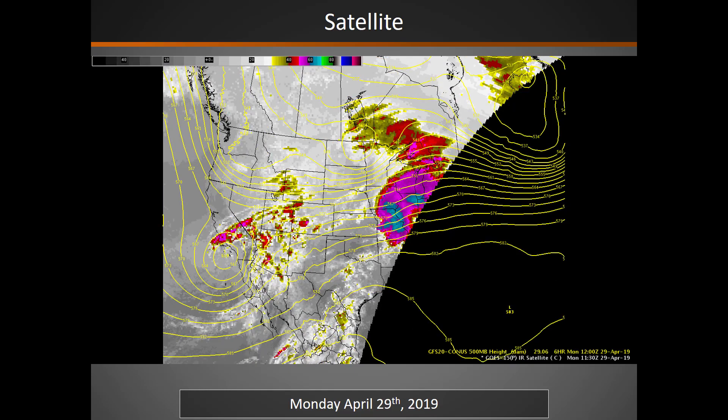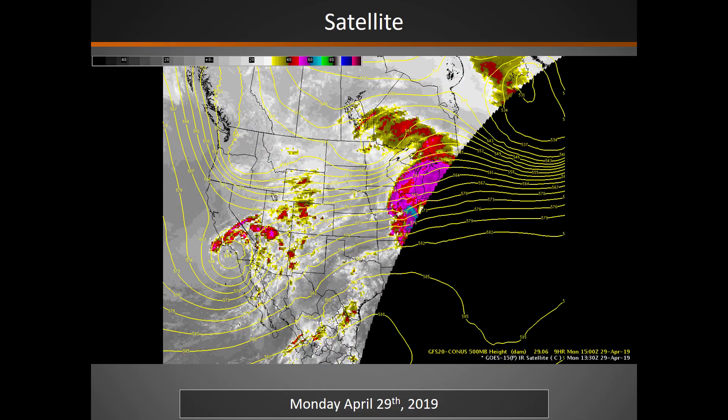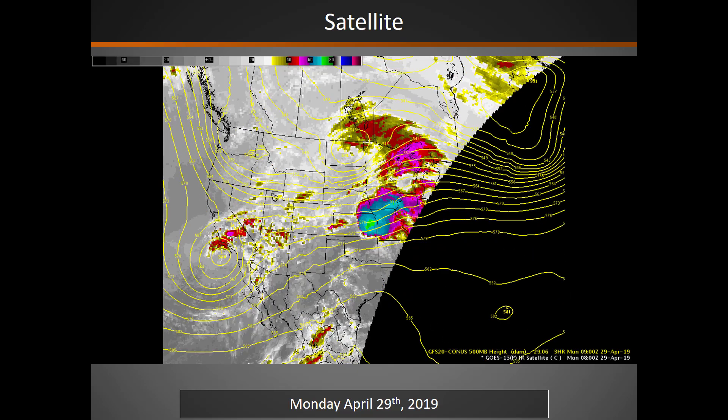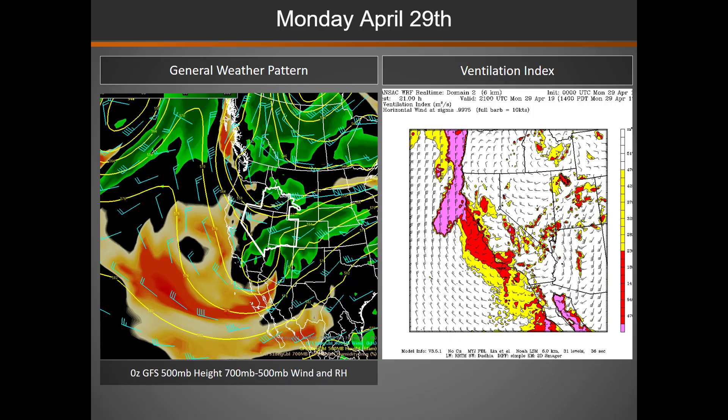Satellite this morning shows a weather disturbance moving into the Great Basin, as well as another secondary weather system moving into the southern part of the Great Basin. On this general weather pattern map, you can see that northern and southern weather disturbance moving into the area.